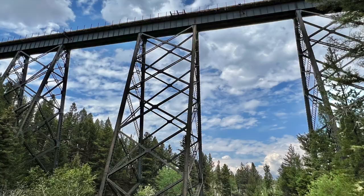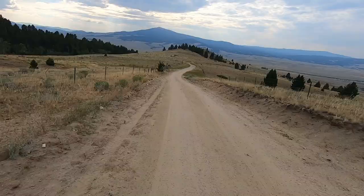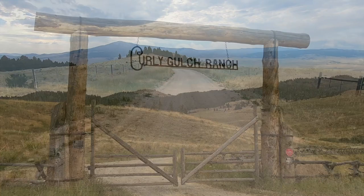Then headed south of town and started going up towards the divide again. Once over the divide you start making your way down into the next valley, past some beautiful ranches, across the freeway before heading out into the hills again, where I spent the night at Beaver Dam campsite.